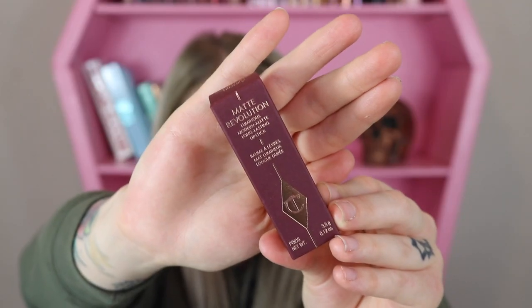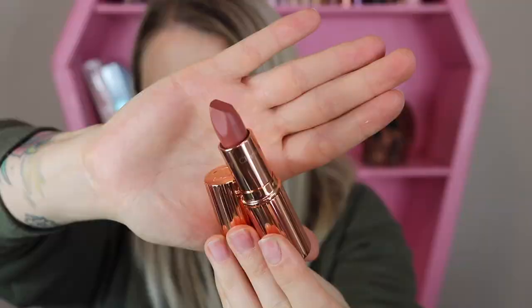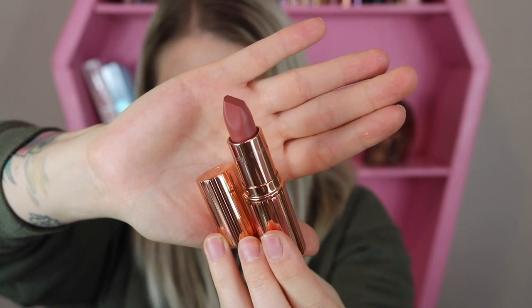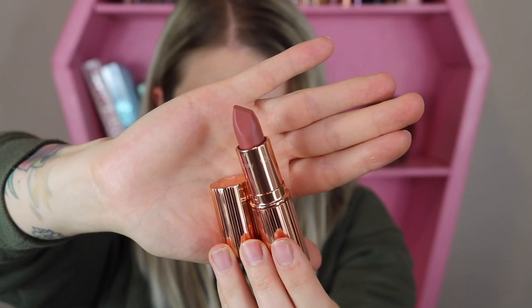We do have six products here. Let's pick out the first one. This is the matte revolution lipstick — let's break into it. This lipstick is in the shade Pillow Talk, which is one of her best sellers. It retails for $34. Since this is a lip mystery box, it's going to be a try-on as well, so I'm just going to wipe away the lip color I have on.